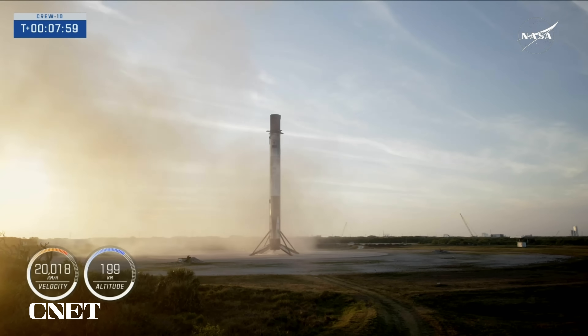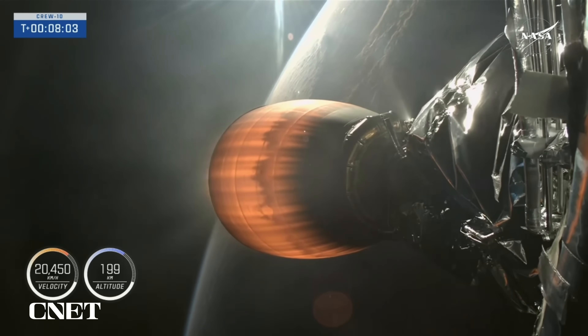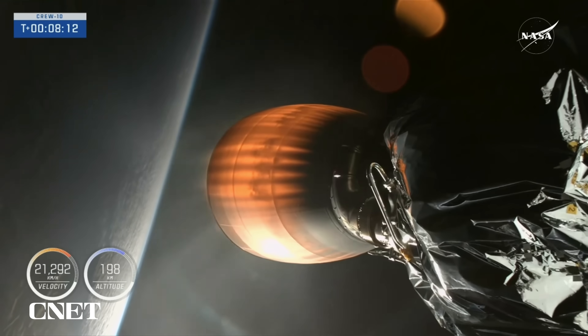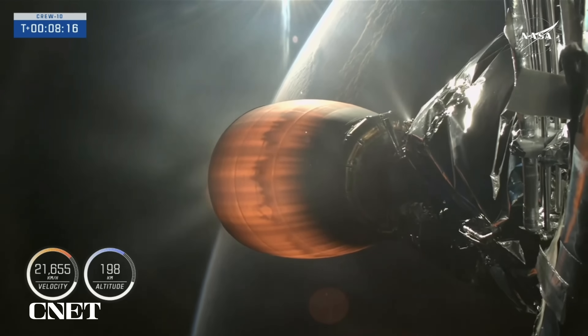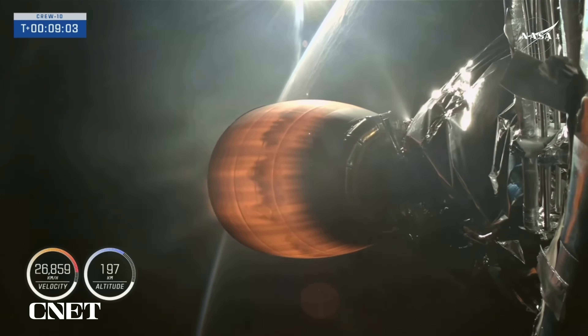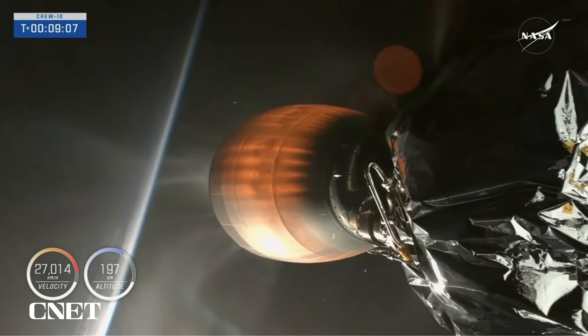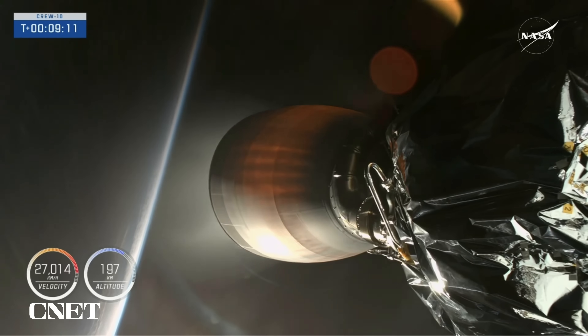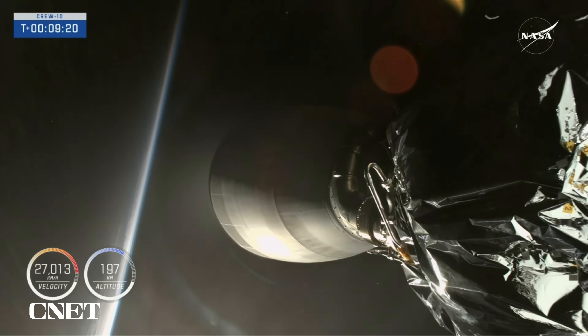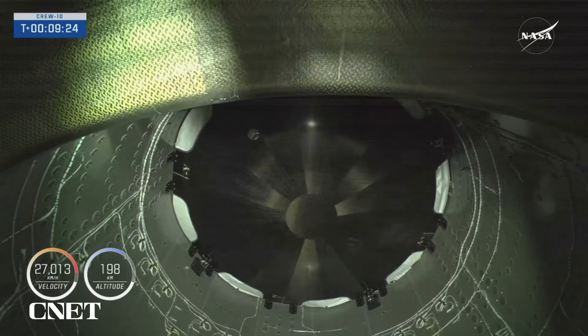Now that the first stage has made its way back to Earth, we're about a minute away from second engine cutoff, which we're expecting around the nine-minute mark of today's flight. We're continuing to get good callouts, and Dragon and all of the systems on the vehicle are performing as expected. Just over eight minutes into today's flight, traveling more than 21,000 miles per hour. Standing by for second engine cutoff. Back shutdown. Crew-10 is now well on their way to the International Space Station, following a nine-and-a-half-minute flight uphill.